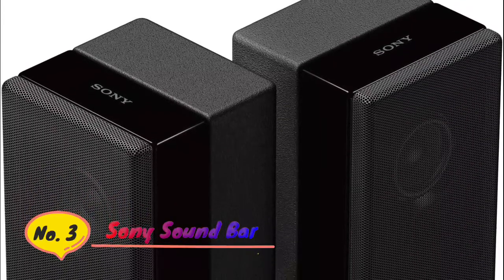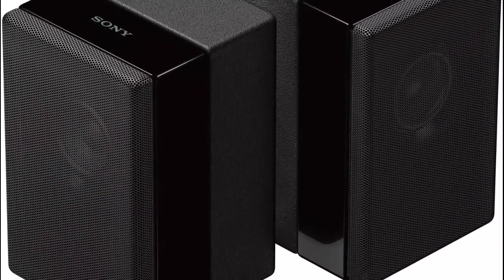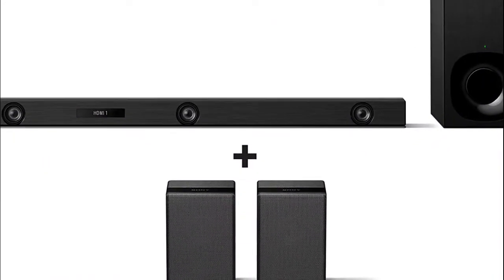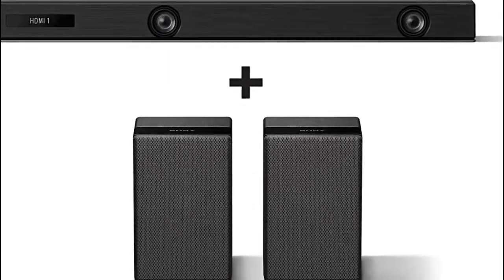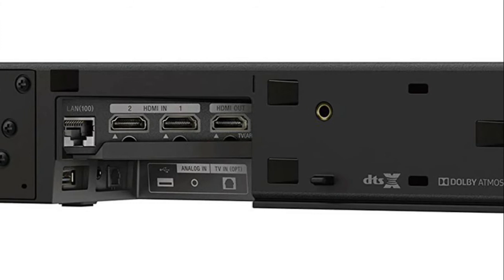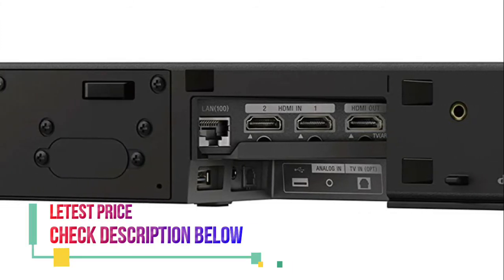Number 3: Sony. Vertical surround engine with max 7.1.2 CH sound creates a truly immersive experience. Customize your television viewing with movie, music, gaming, news and sports settings. A 4K HDR 18 Gbps pass-through preserves the clear, crisp sounds of 4K entertainment. Stream high-res audio with the system's Chromecast or use the Sony Music Center app.